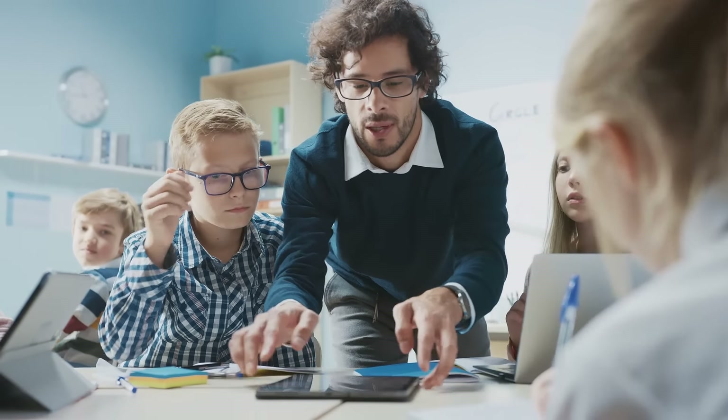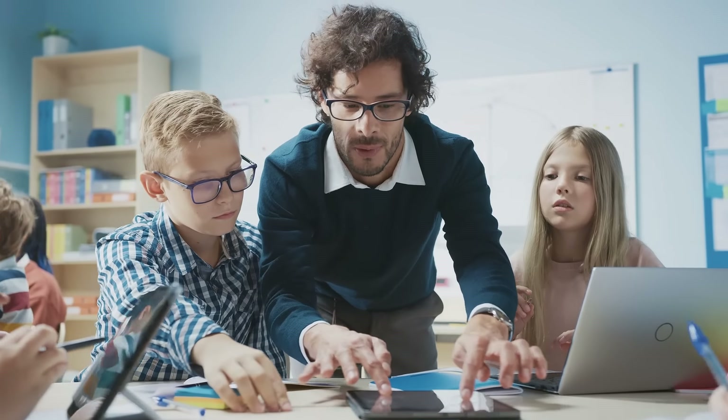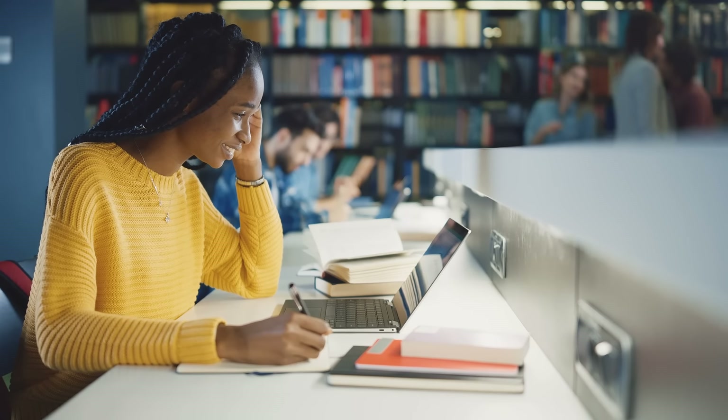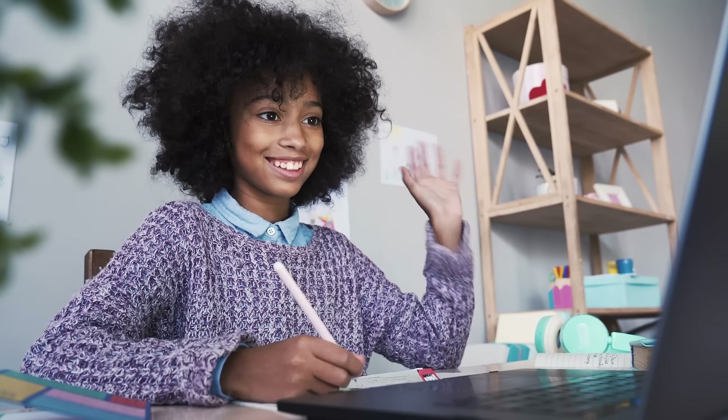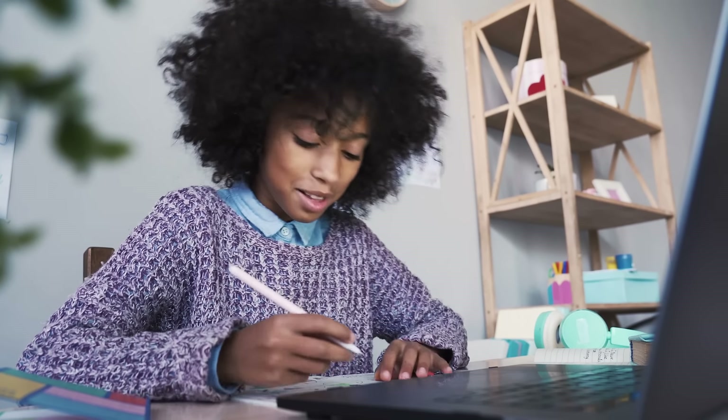The way we teach and learn has been greatly influenced by technology. Today, learning is more engaging, empowering, and accessible. Online learning makes it easy for teachers to connect with their students anytime and anywhere.